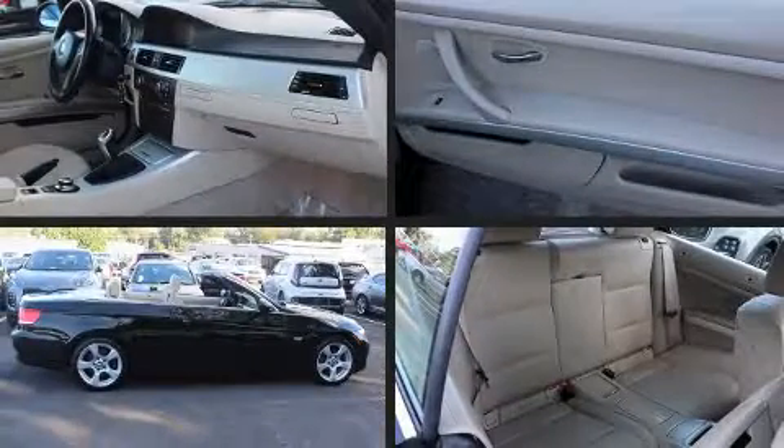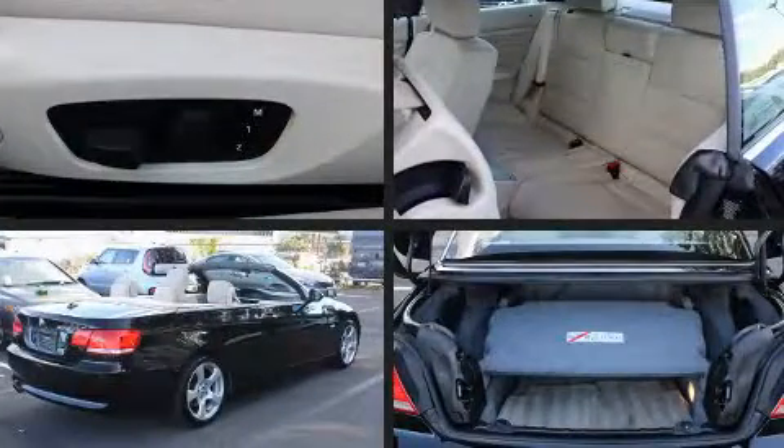The 2008 BMW 328i — this two-door, four-passenger convertible still has fewer than 60,000 miles.